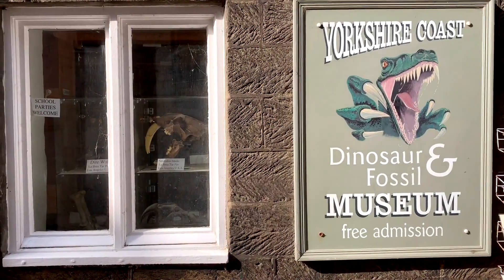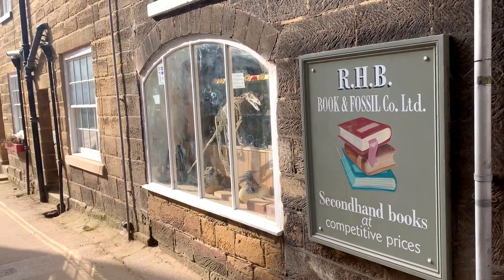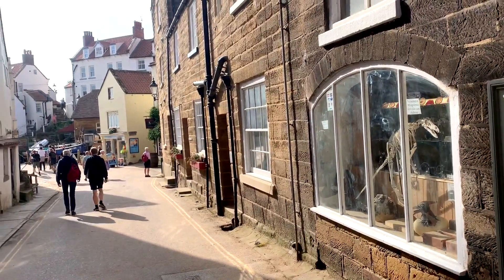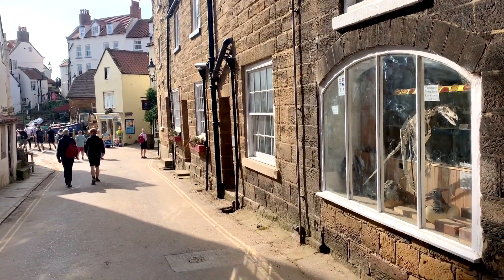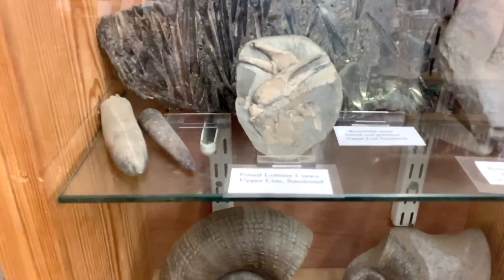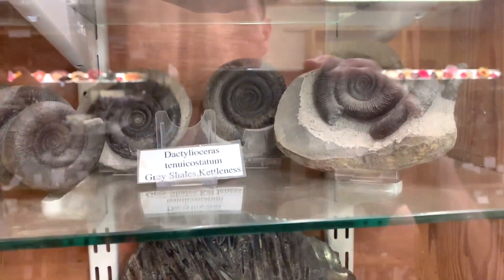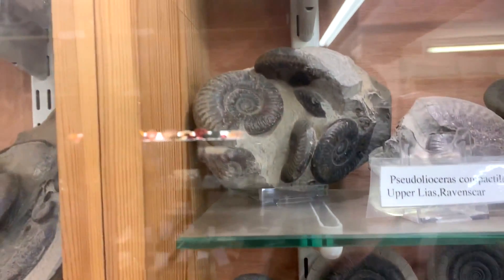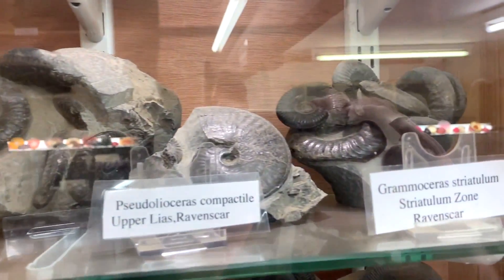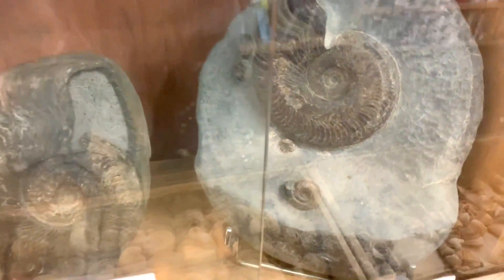On our way up from the beach, we popped into the Yorkshire Coast Dinosaur and Fossil Museum, which is on the way down from the beach at Robins Bay. The chap behind the counter kindly let me film all his displays. He said he'd been collecting for over 30 years, and this is how he's managed to amass such amazing fossils. If you ever find yourself visiting Robins Bay, it's definitely a shop to pop in to if you're interested in fossils. You can pop in on your way up and down from the beach, and it's free to have a browse. Hopefully you enjoy it — I'll let the fossils talk for themselves.